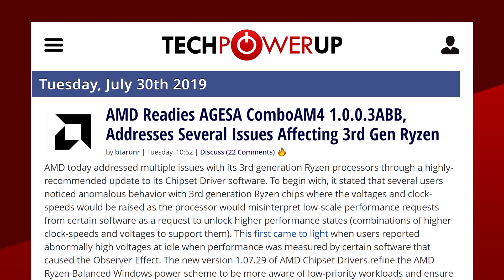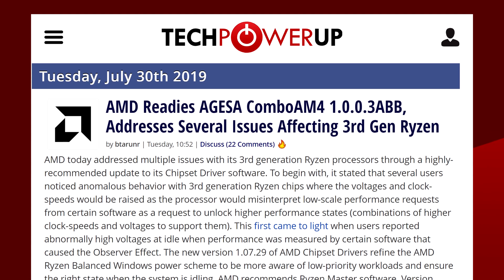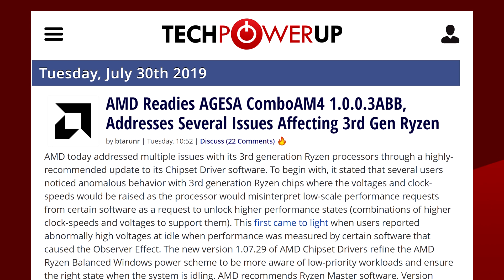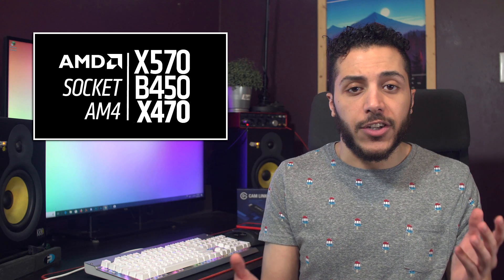The new BIOS also comes with the updated microcode from AMD. This revised AGESA microcode comes in to address a couple of issues with Ryzen 3000 processors, like high voltage at idle, the Windows event logger bug, and other bugs. Since the Gigabyte BIOS update came with an AMD microcode update, it's unclear which one disabled PCIe Gen 4 functionality.